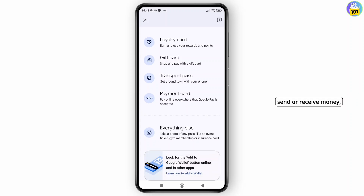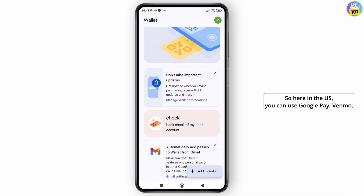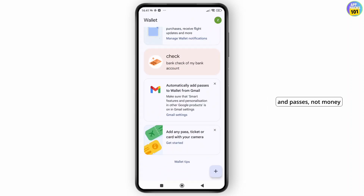If you want to send or receive money, here are your current options. In the US, you can use Google Pay, Venmo, Zelle, or Cash App. In India, Google Pay still supports bank transfers via UPI. For international transfers, check out PayPal or Wise.